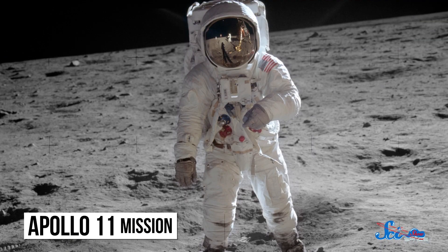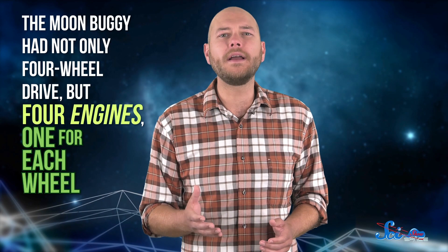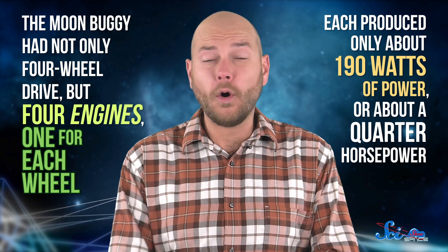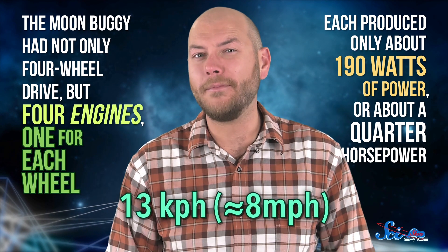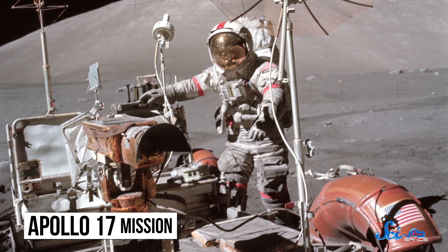The first Apollo missions had shown that the moon's soft, powdery surface could make for uneven footing. So the moon buggy had not only four-wheel drive, but four engines — one for each wheel. Each produced only about 190 watts of power, or about a quarter horsepower. The moon's low gravity meant that was enough for a top speed of about 13 kilometers per hour. The lunar roving vehicle also carried what might have been the world's first dash cam — a TV camera controllable from Earth — which not only enhanced the PR value of later missions, but allowed scientists at mission control to look for interesting features as the astronauts drove around.